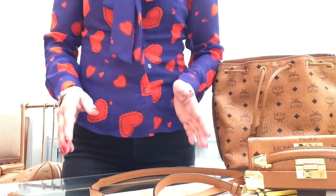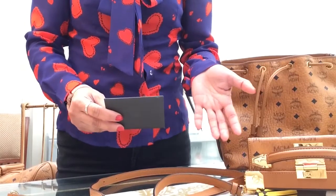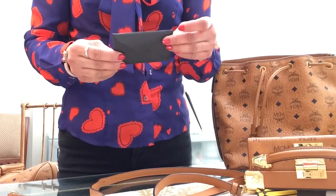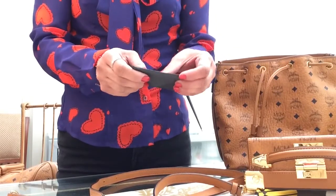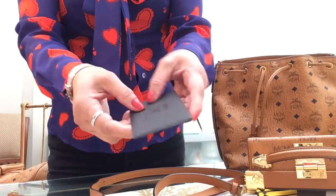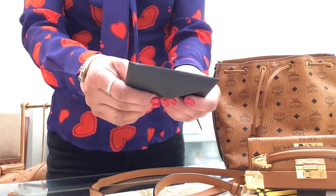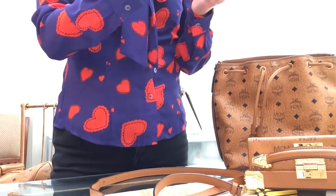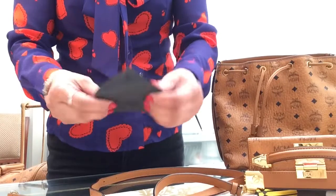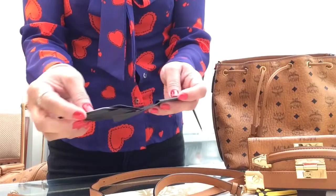If you bought your bag brand new, it will come with an authenticity card inside a matte black envelope with a very shiny engraved MCM logo on the front. Underneath the logo it says 'One Year Limited Warranty.' Inside you'll have care cards and other bits and pieces that come with it.